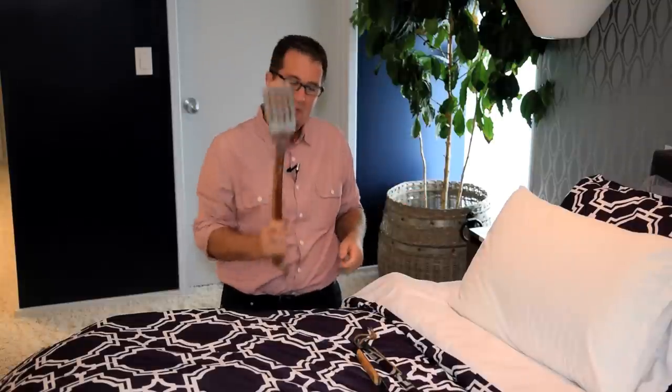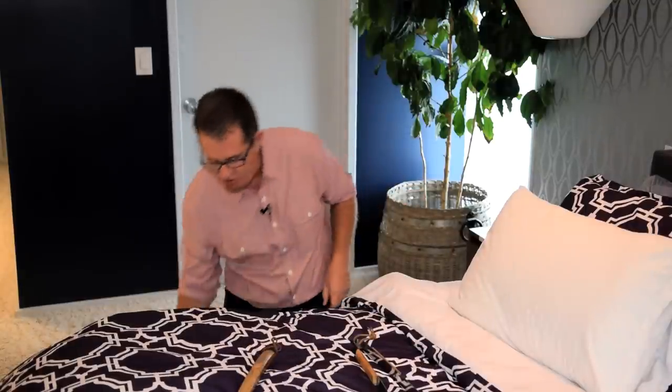Hi everyone, today's 31 Days to Get Organized challenge is all about your master bedroom. Here's what I want you to do — it's pretty simple but it might be challenging. I want you to go into your master bedroom and find every single thing that does not belong in that space.